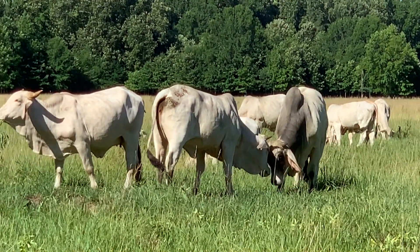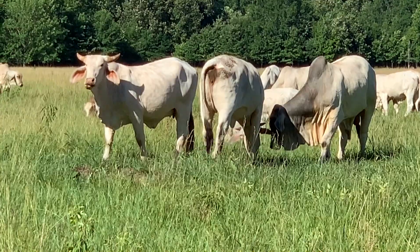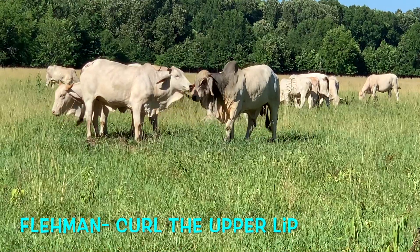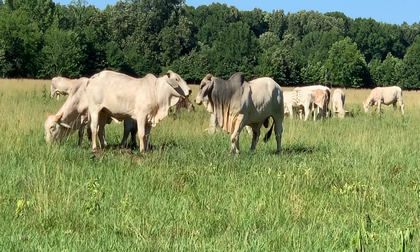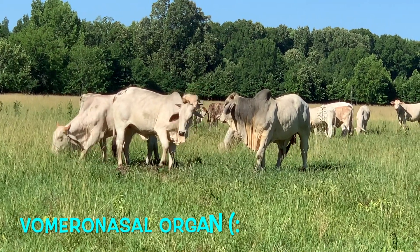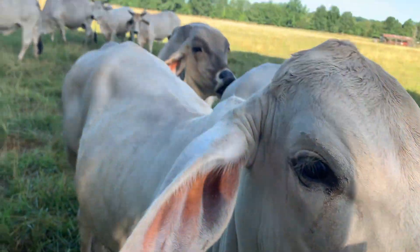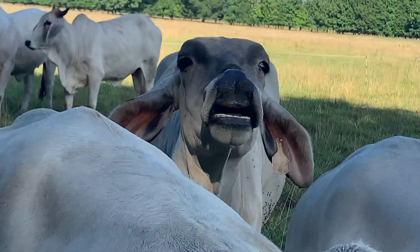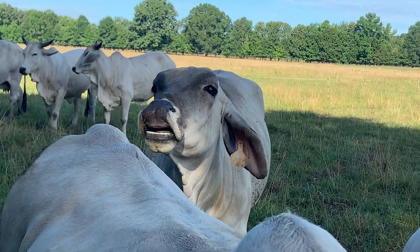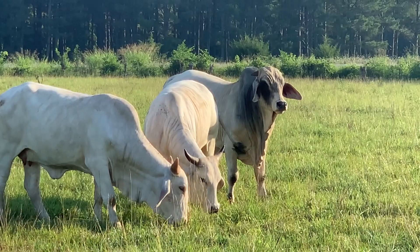When you put the bull in with the cows and they smell their behind or sniff their urine, that's actually a term called flehmen — it's a German term that means curling the upper lip. That allows them to expose their vomeronasal organ located in their palate. It's used to detect estrus in a cow's urine, which in turn lets them know whether the cow is ready to be serviced. Pretty interesting stuff. So if you ever see a bull making this face, you'll know what he's doing.